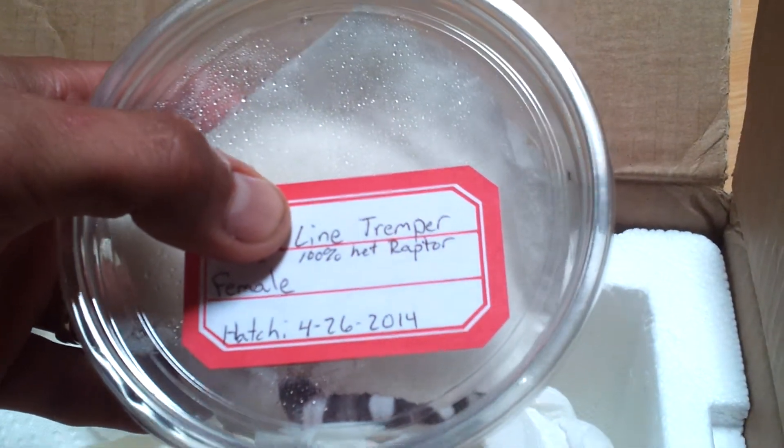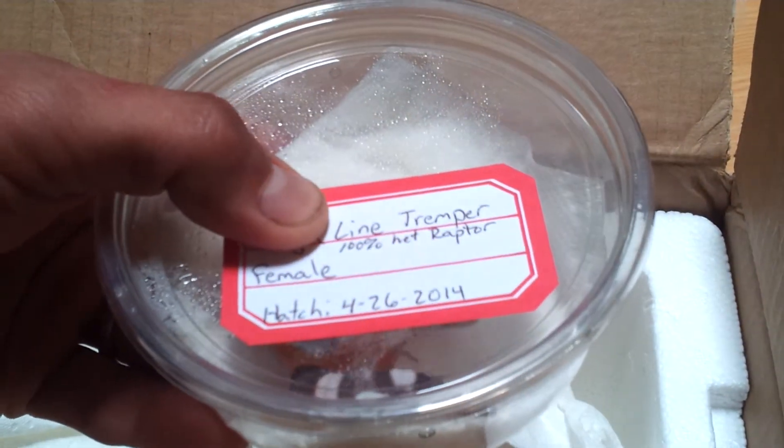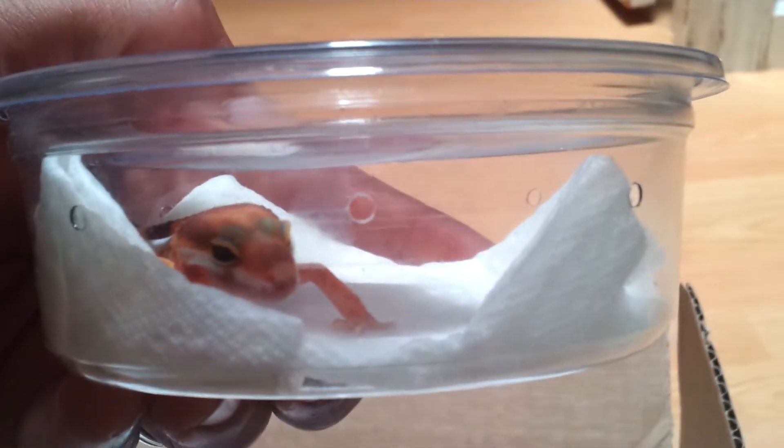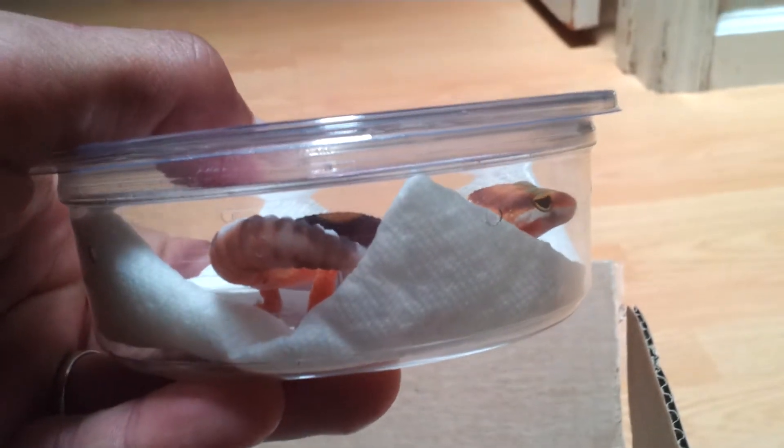Another Tremper — not a Mack this time. Head Eclipse. Another big girl for the hatch date.